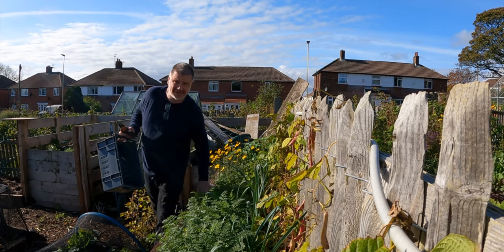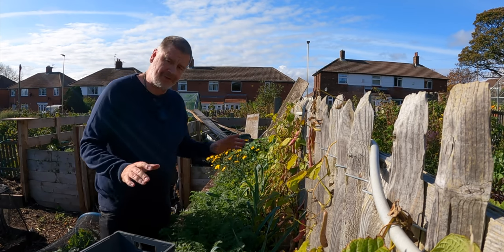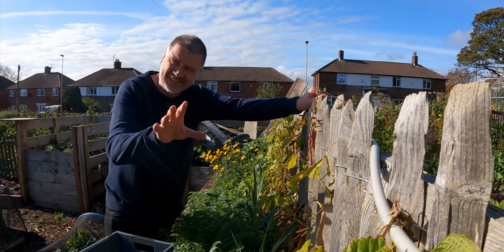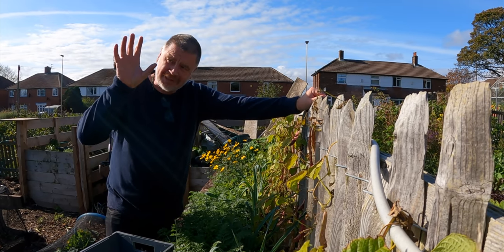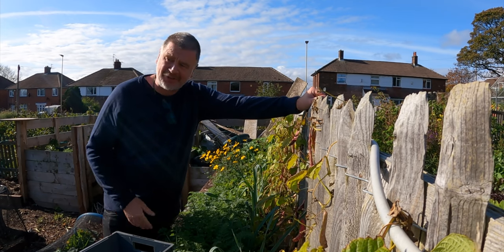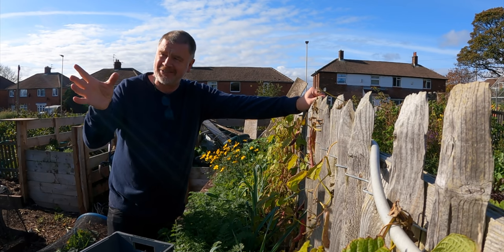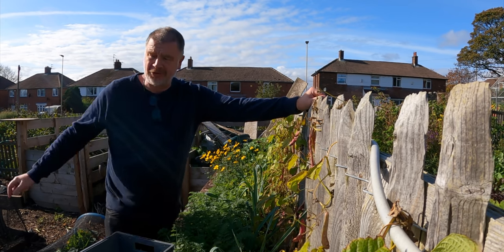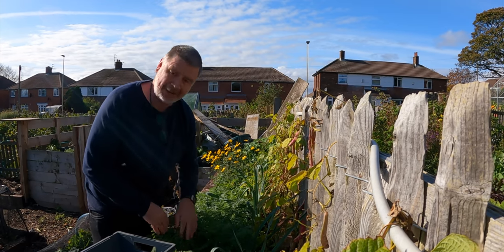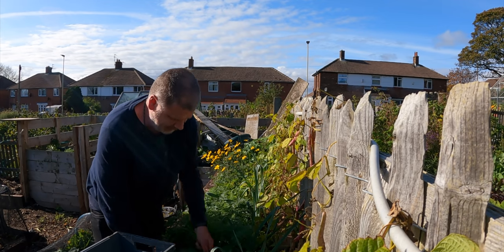Morning everybody, how are things? Just picking a few things before we do the main task today. The main task is I'm going to decide on the roof hut — just want some feedback and any thoughts from you. I've got some possible ideas. There are quite a few bees knocking around so I might go the other way, but I just want to get back on teas again. We're doing roasted carrots tonight.